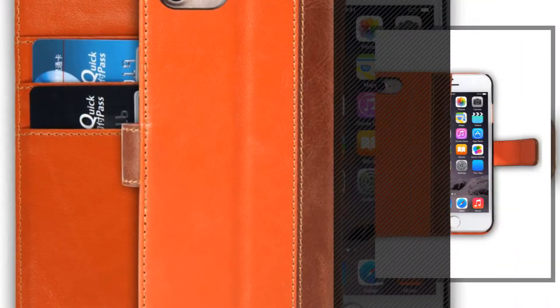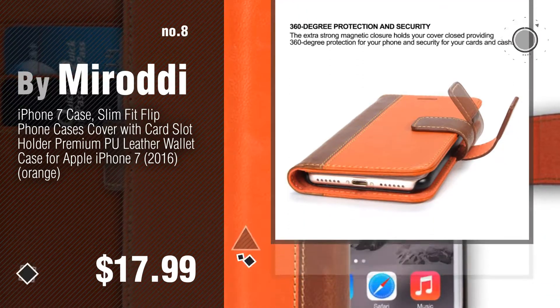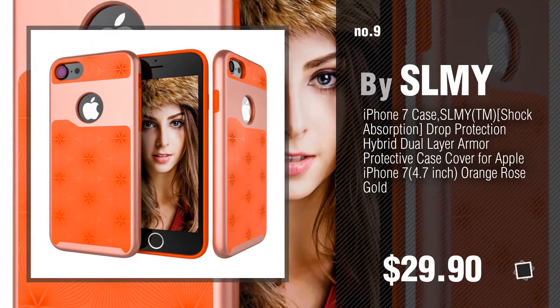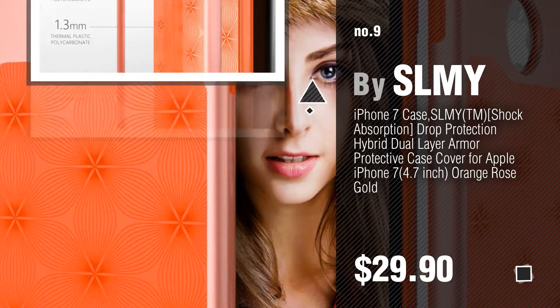Number 8. By Mirodi. Number 9. By SLMY Buy. Discover more iPhone 7 Orange Cases ideas and items to explore — click the description below.